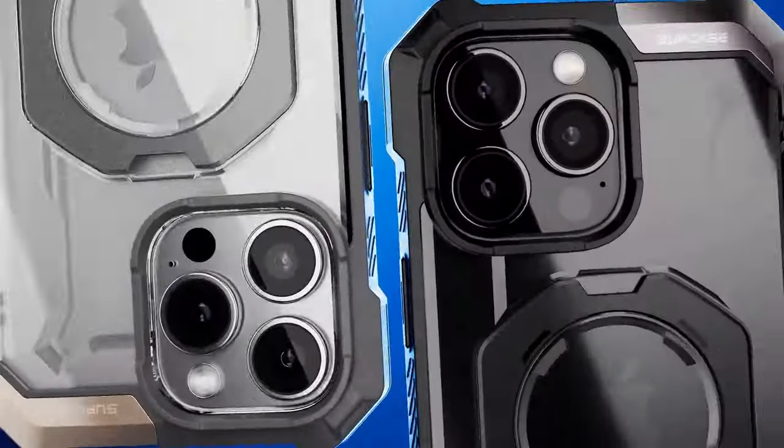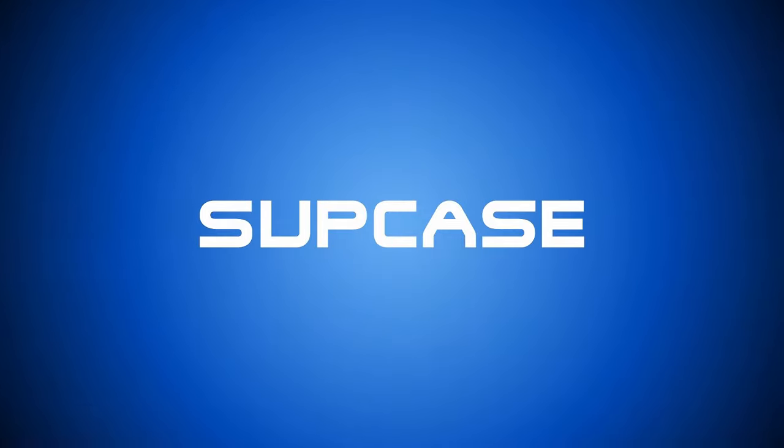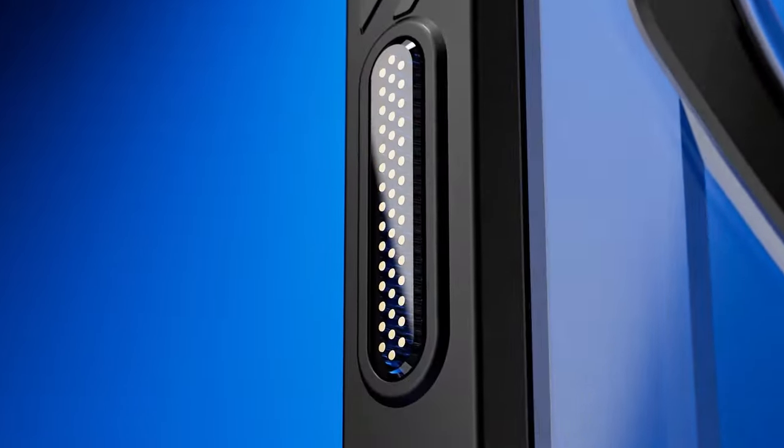So guys, this was the video about the best iPhone 16 Pro Max hard cases. All the links are given in the description — do check them out. Thank you.